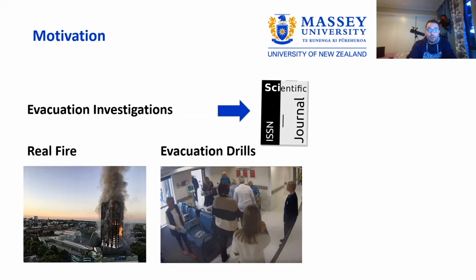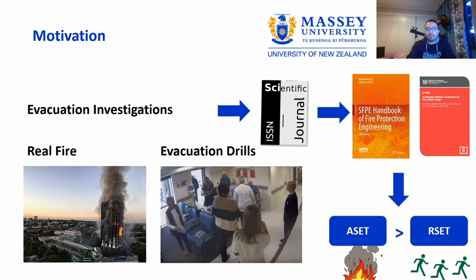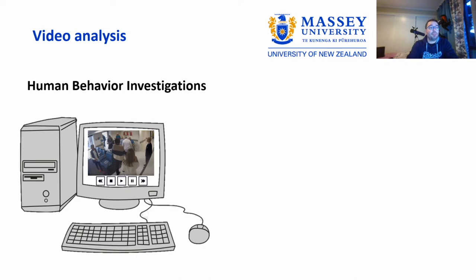We do those kinds of investigations not just for the fun of writing scientific articles read only by academics, but the information we extract is crucial to define codes like the existing verification code here in New Zealand, and also to write handbooks that are key guidelines for practitioners. These are really important data that help us understand how long it will take to evacuate a building, and to run the so-called performance-based design approach to assess building safety.